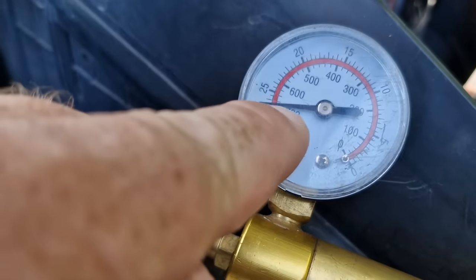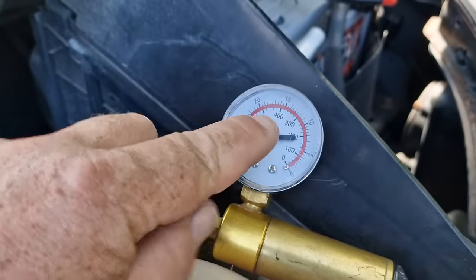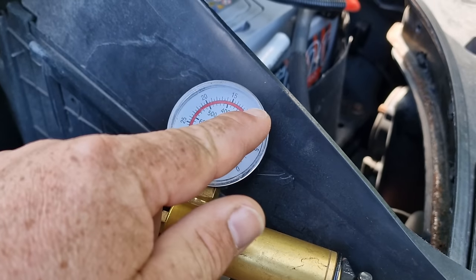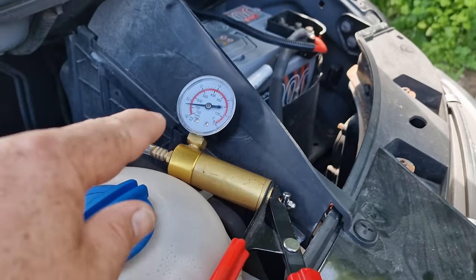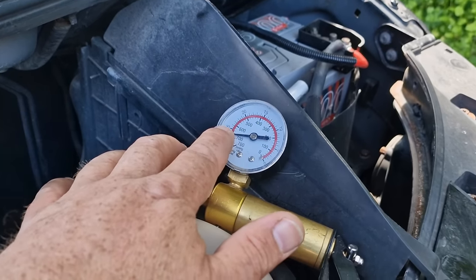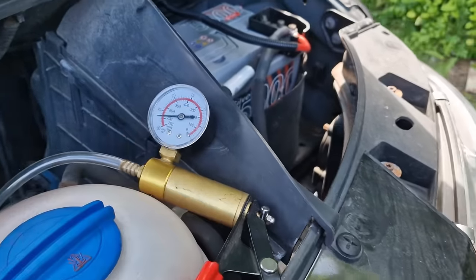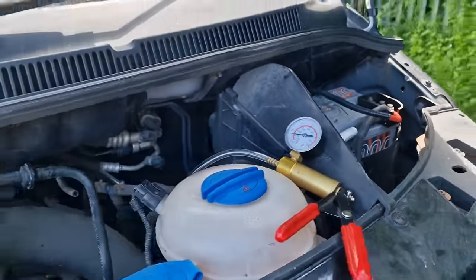We've done a bit of investigation and benchmarked Cliff's van. The vacuum on his is sitting steady — with Cliff's running then turned off it's holding pressure all the way around at 27. Mine is struggling to make 11 when idling. So that's looking like the problem all along has been the vacuum pump.